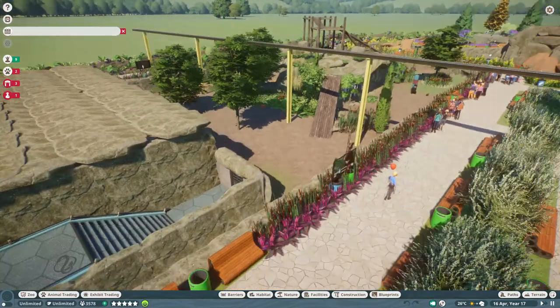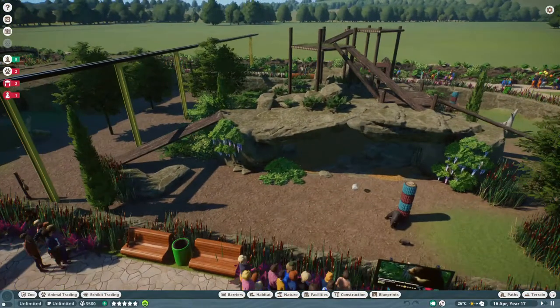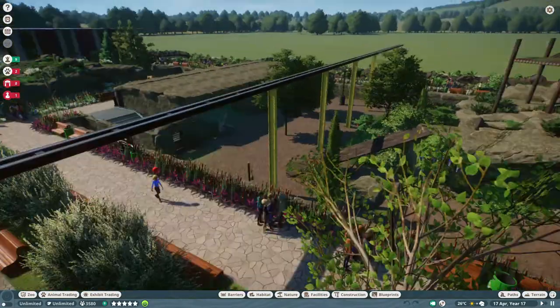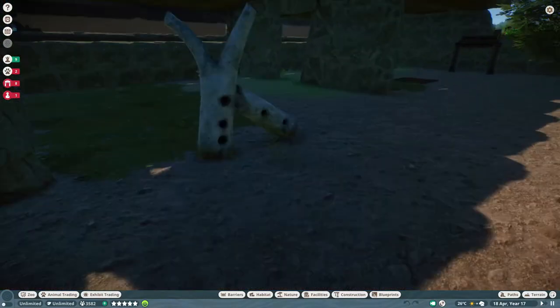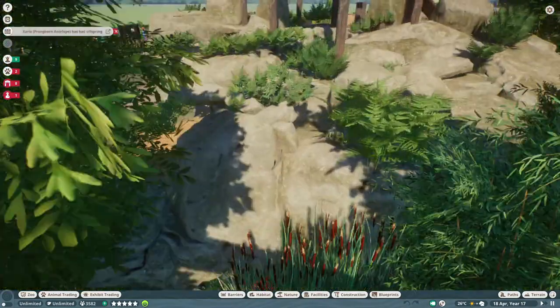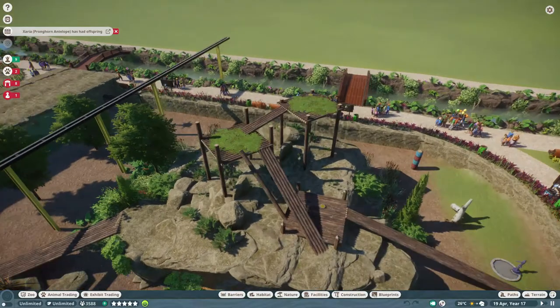On the other side I have brown bears, also with the same kind of shelter. But because of this one habitat, they don't have the barrier in the middle, and there's a nice climbing structure on top which they can actually use.